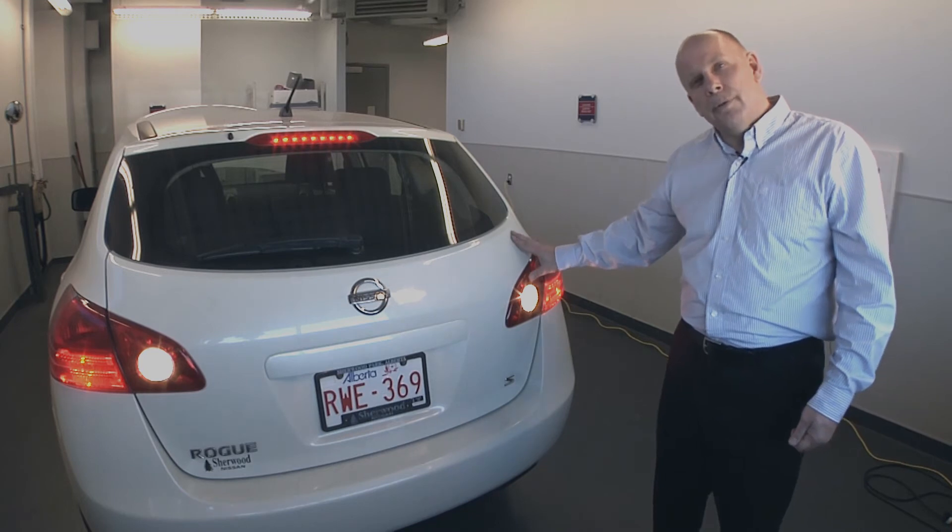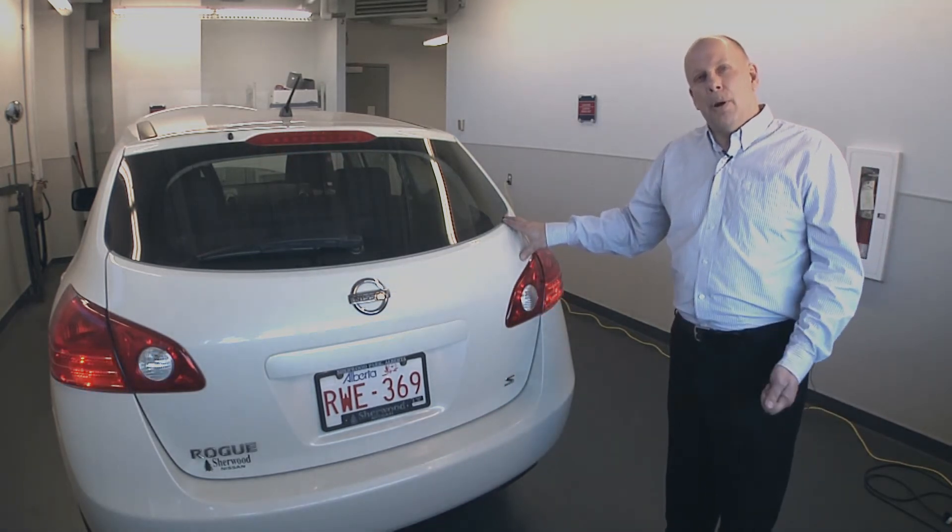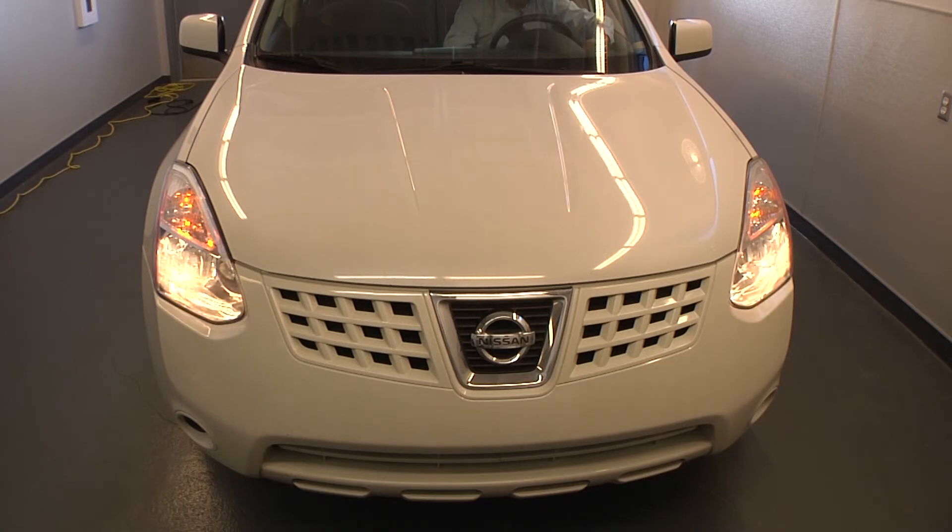We then want to walk to the front of the vehicle and check all the lights up there. This would include your park lights, your headlights, high beams, and signals.